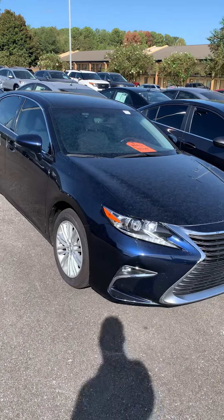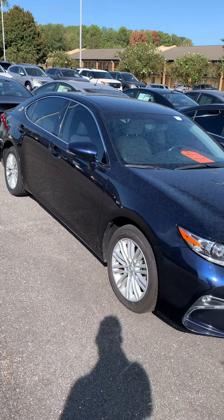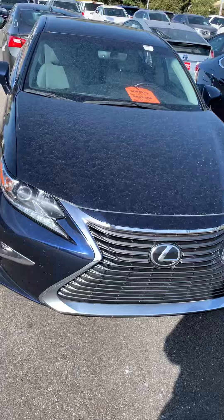Hello, this is John Medina, Sam Boswell Honda. First I want to thank you for your lead on our 2016 Lexus ES 350. I figured I'd shoot you a little video showing you the car — it's a little bit better than just pictures.